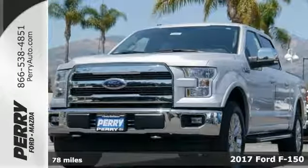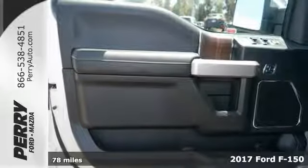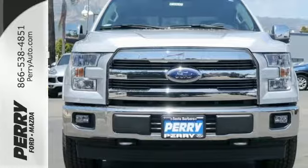Here's a 2017 Ford F-150. Put this truck to the test. It's built lighter, yet stronger, with a no-rust, military-grade, high-strength aluminum alloy.